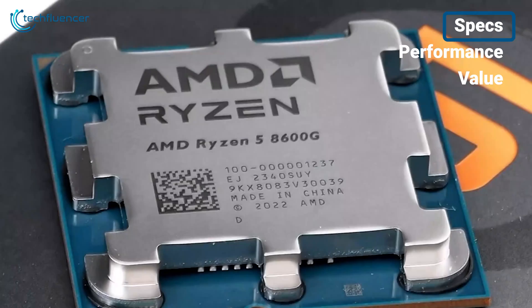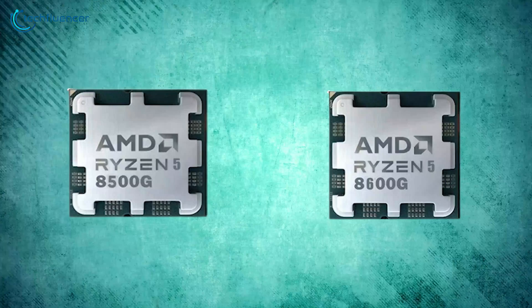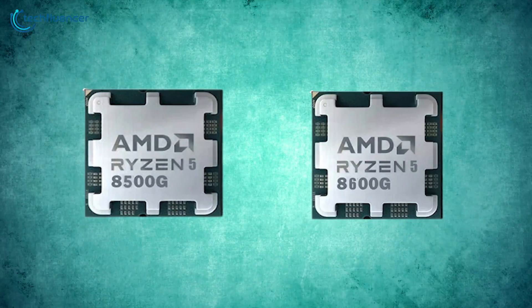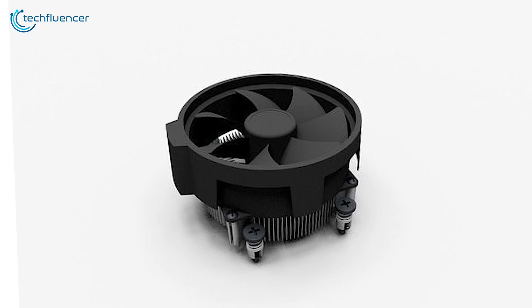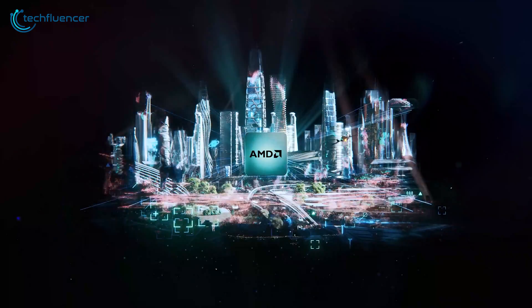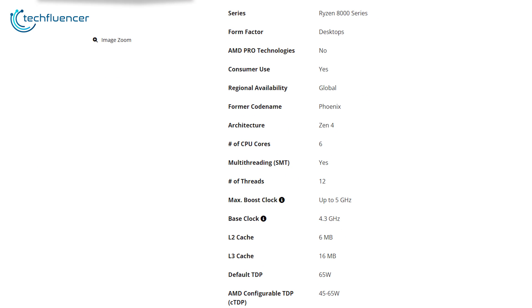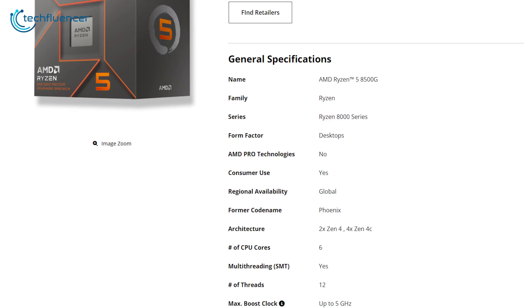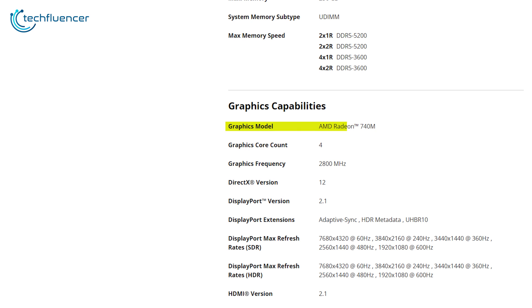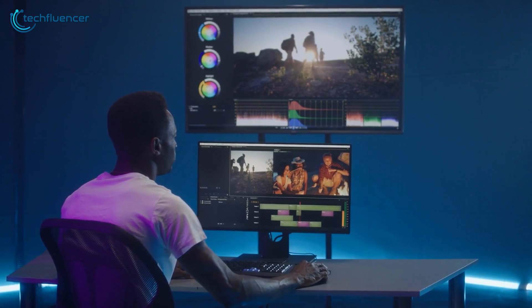Both the 8500G and 8600G were unveiled as part of the new APU lineup at CES, and both utilize the same AM5 socket seen on the Ryzen 7000 series. This means regardless of what you choose, you'll get a decent upgrade path with any Ryzen CPU in the next few years, plus both include Wraith Stealth stock coolers out of the box. The major spec difference lies in base clock speeds and integrated graphics.